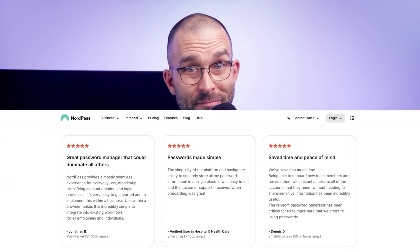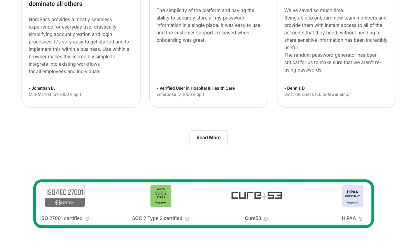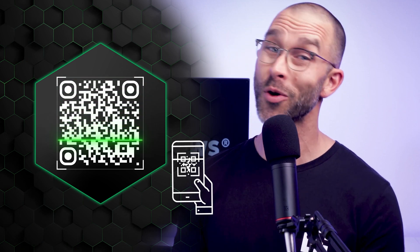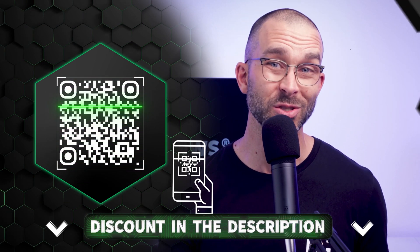Overall, NordPass for Business has a spotless reputation, making password management simple and safe. It also contributes to your company's cybersecurity compliance standards with its robust encryption, data breach prevention, and streamlined but secure credential sharing. If you'd like to test NordPass and start protecting your business, scan the QR code on screen or click the link down below in the description.